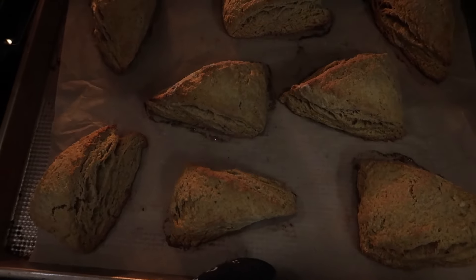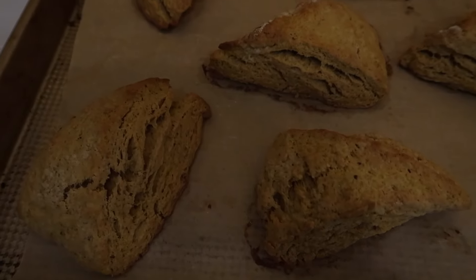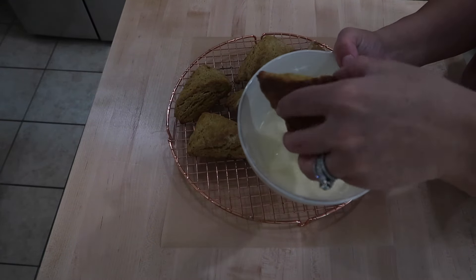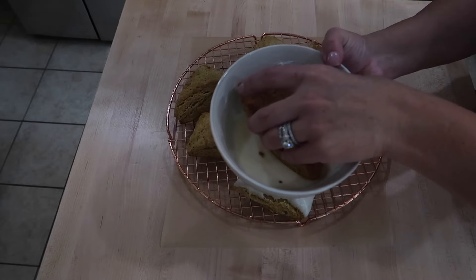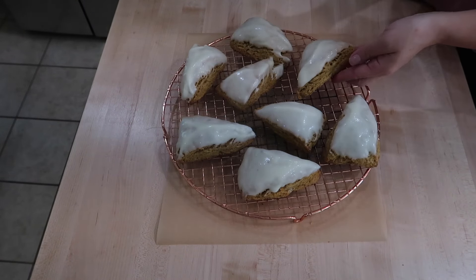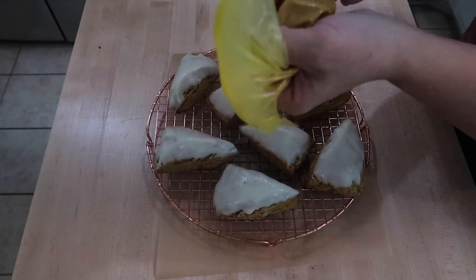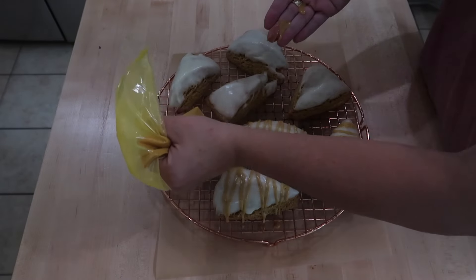Once my scones were golden brown on top, they were ready to go — it took about 15 minutes. I would check them at the 13 to 14 minute mark, especially if your oven runs hot, just to make sure they have that nice golden color. I pulled them out and let them cool for about five minutes on the cookie sheet, then moved them to a cooling rack to cool completely. Once done, I dipped them into the white icing glaze one at a time. Then I poured the pumpkin glaze into a Ziploc bag in a drinking glass, cut a little piece off the corner, and drizzled it right on top.